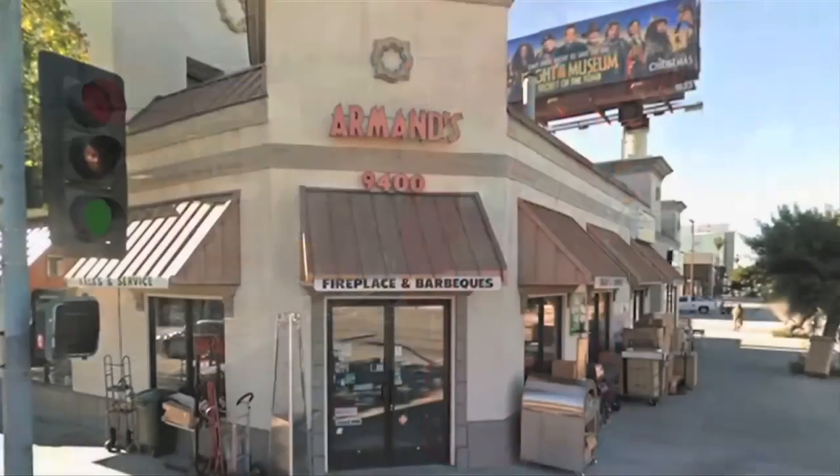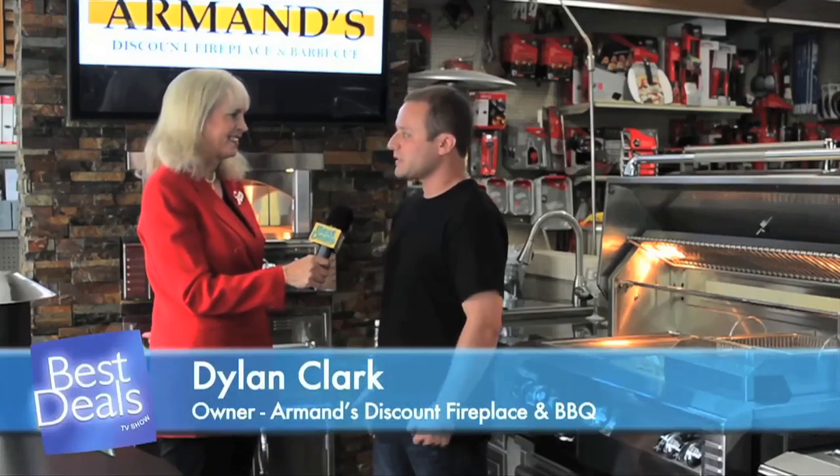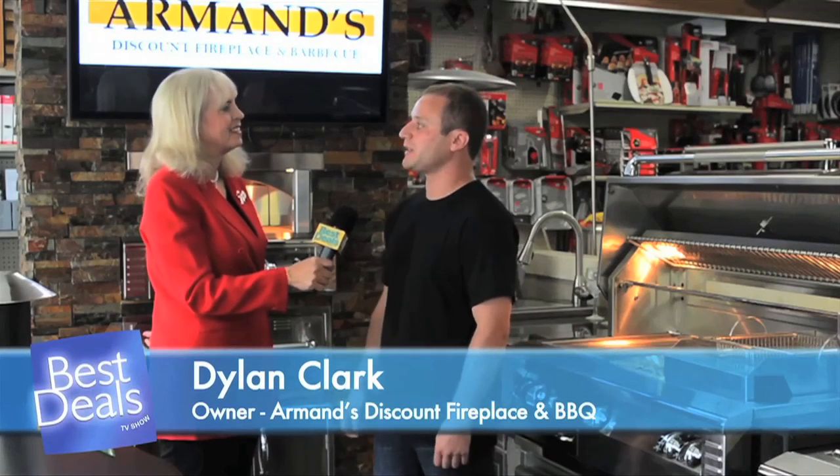Have you been searching for that perfect outdoor barbecue, maybe the ideal custom outdoor entertainment center? We met with the owner of Armand's Discount Fireplace and Barbecue here in Culver City. Armand's has been around since 1947 — we sell and service fireplaces, barbecues, and patio heaters. Many times people might think about just going to a big box store to buy a barbecue, but at Armand's we offer excellent customer service and expertise in outdoor kitchens.